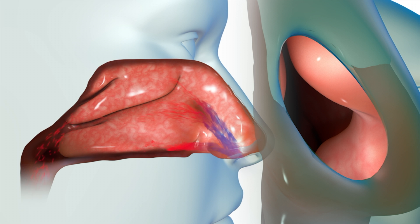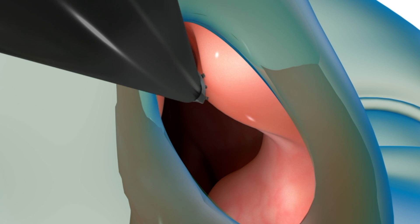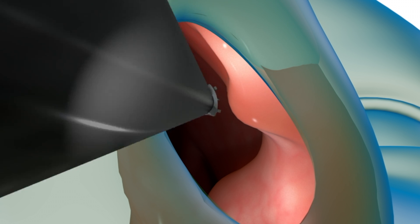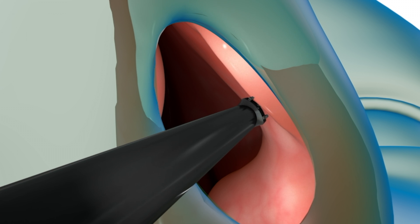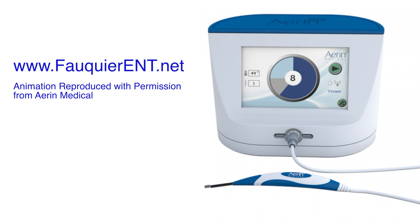Long-term relief may be achieved with the Vivera procedure. It is a non-invasive treatment that utilizes low-temperature, non-ablative radiofrequency energy to reshape the nasal valve area and improve nasal breathing. It accomplishes this change gently by shrinking the submucosal tissue and cartilage without incisions and without altering the external appearance of the nose.